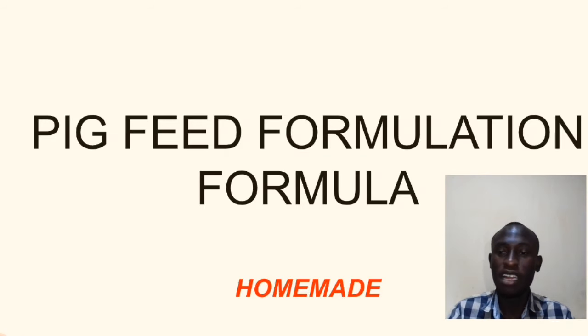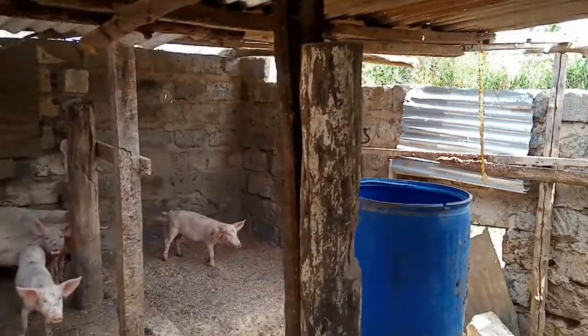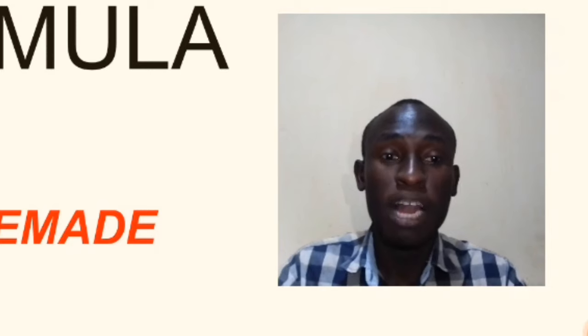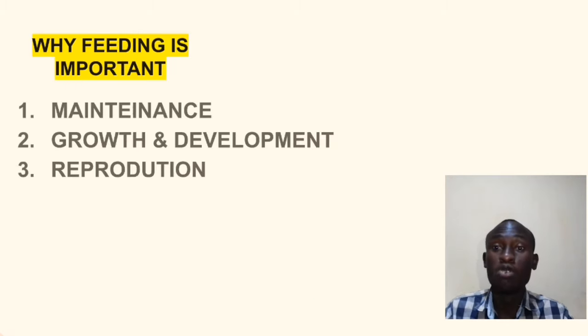Pig feed formulation formula. In this video I'm going to show you the formula and why you should feed your pigs. This formula will help you save a lot of money because buying feeds is much more expensive these days, as there are not enough raw materials to make our animal feeds cheaper. So let's get started.